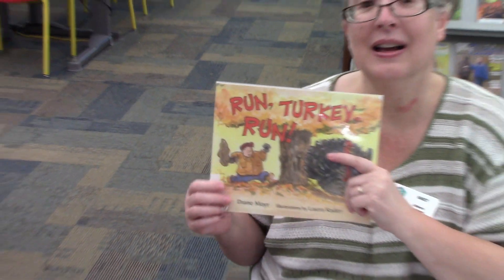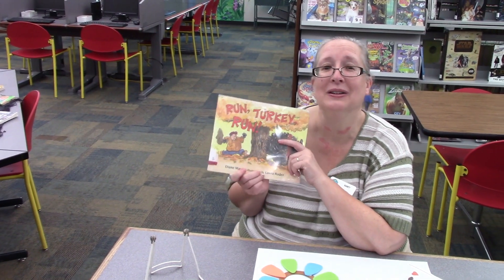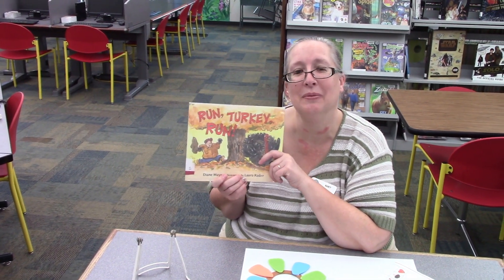And that's the end. Come find this and other stories about turkeys and Thanksgiving here at your library. We sure would love to see you. Bye!